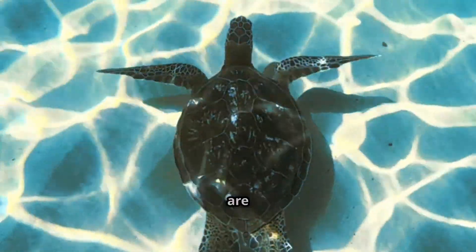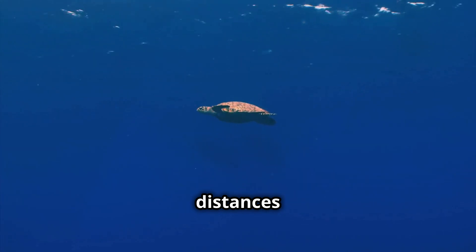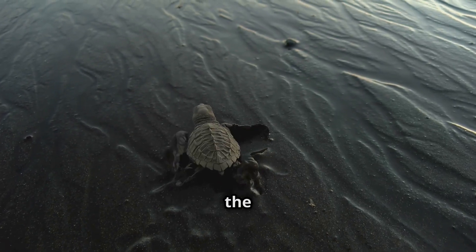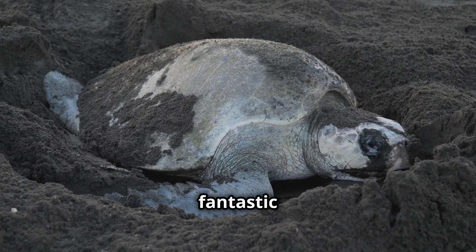Sea turtles are amazing navigators. They can travel across huge ocean distances and always find their way back to the beach where they were born to lay their eggs. Talk about a fantastic journey!